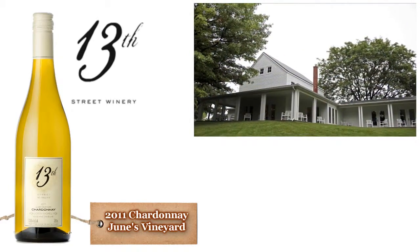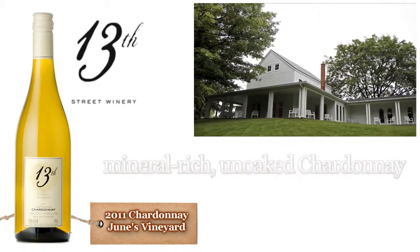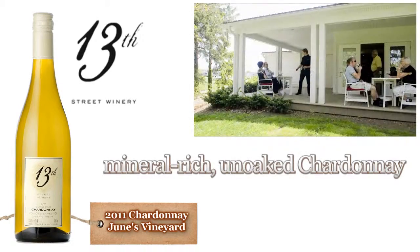June's Vineyard, named after June Mann, one of the winery owners, is located on Fifth Avenue, just south of the main winery.